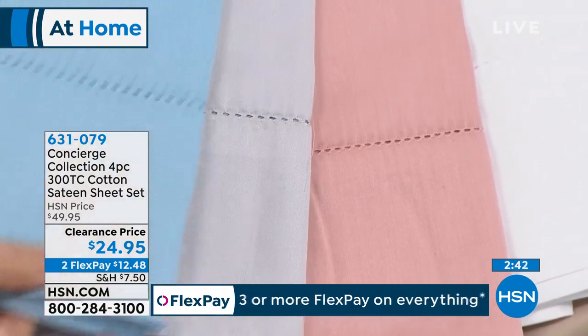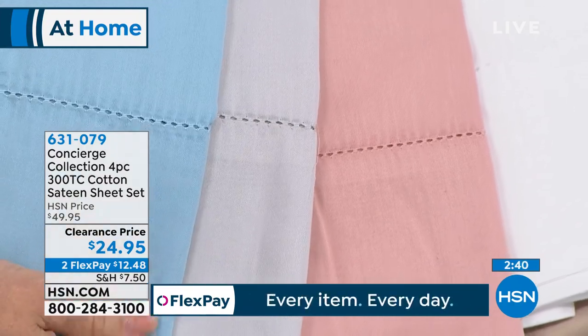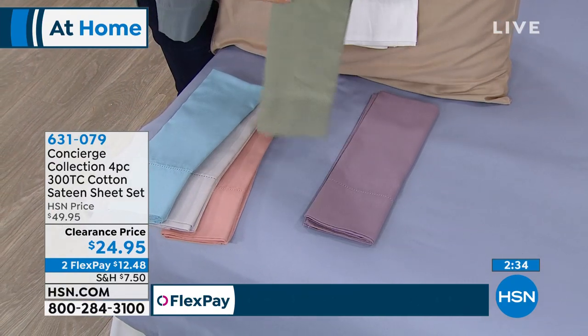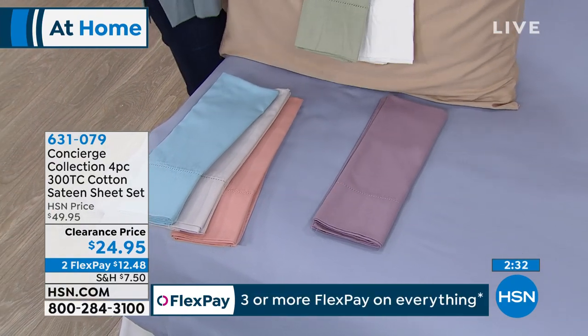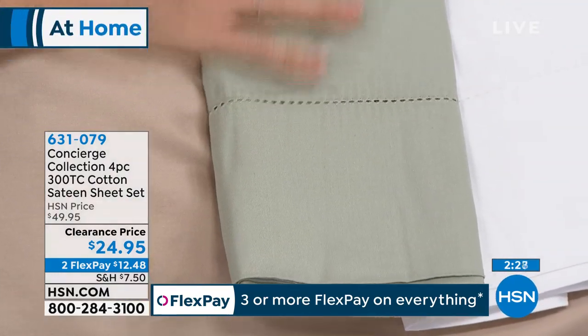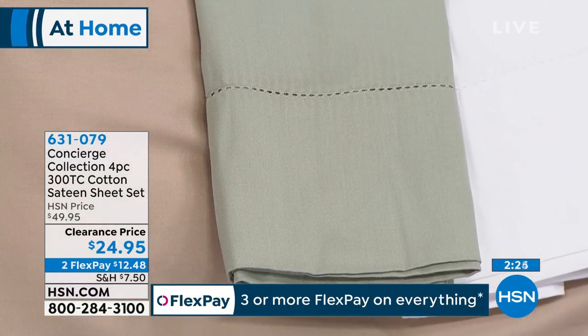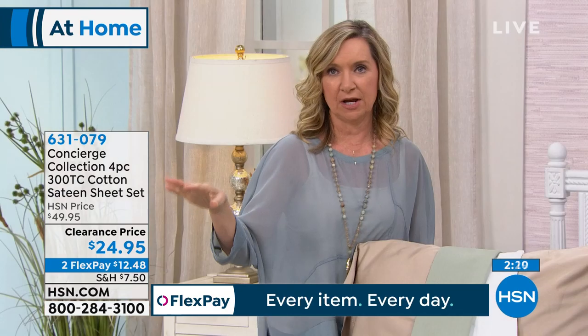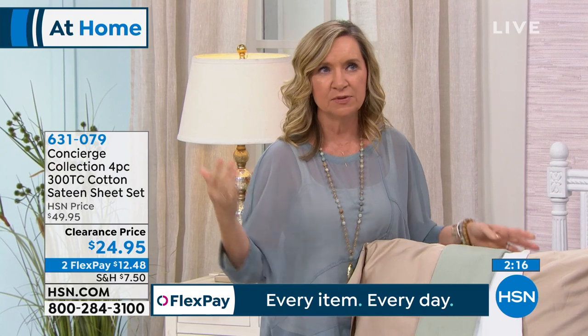A $50 sheet set at $24.95 is a steal. Think spring sprucing — check your linen closet. Do you have sheets with holes, mismatches, stains? Have you been waiting for cotton? For a few years, cotton got expensive and hard to find, so we started blending it. You really have to read the fine print when buying sheets out there. These are 100% cotton — always recommended for hot sleepers, because cotton is the most breathable fabric.